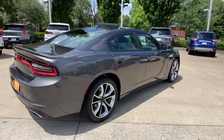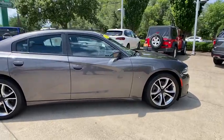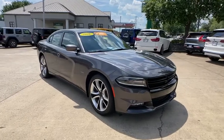Come test drive the 2016 Dodge Charger. Inject some versatility, comfort, and sophistication into your muscle. The Charger is a powerful sedan that excites at every turn.